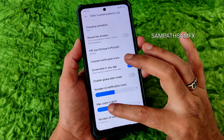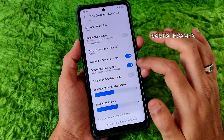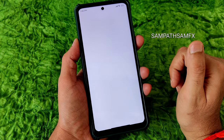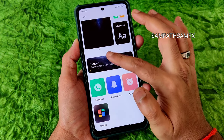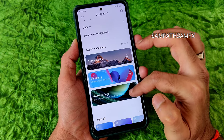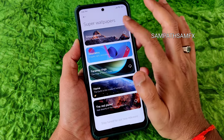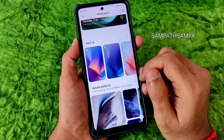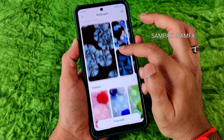Number of notification icons and max icons in dock can also be customized, along with column folder settings. Moving into wallpapers and personalization, you get a thorough wallpaper library with a lot more options. Super wallpapers won't auto-download — that's a common problem in many ROMs — but MIUI 14 based wallpapers are pre-installed here.